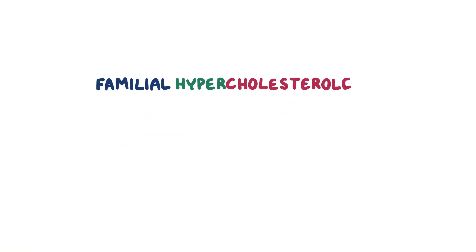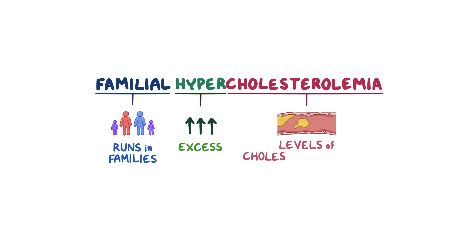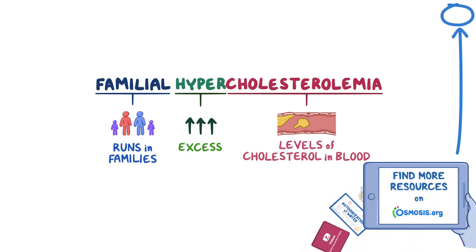With familial hypercholesterolemia, familial means the disease runs in families, so it has a genetic predisposition. Hyper means excess, and cholesterolemia refers to the level of cholesterol in the blood. So familial hypercholesterolemia is a genetic disorder associated with high levels of cholesterol in the blood.